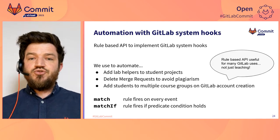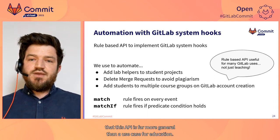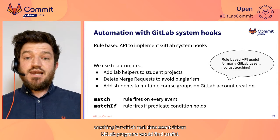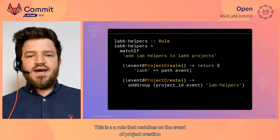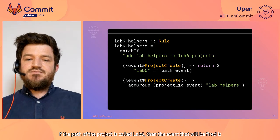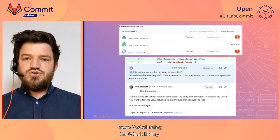We use this API to automate: adding lab helpers to a student fork as soon as the fork is created, deleting a merge request as soon as it's added, and adding students to multiple course groups as soon as a user creates an account on GitLab. Importantly, this API is far more general than an education use case — it can be used for any use case for which real-time, event-driven GitLab programs would be useful. Here's an example rule: it pattern matches on the event of project creation, and if the created project's path is called "lab6", it fires the action to add the group called "lab helpers" to that project.